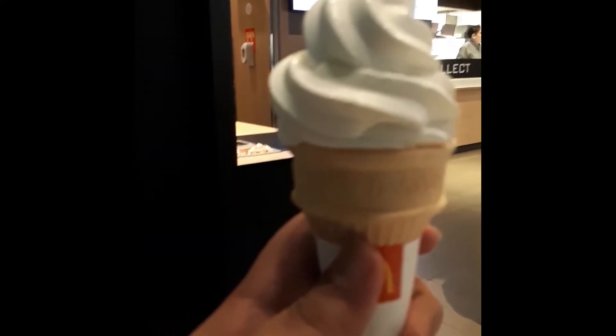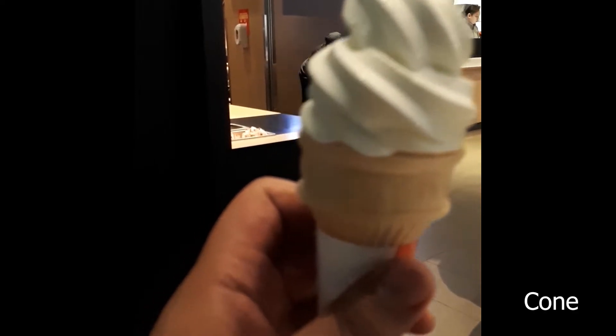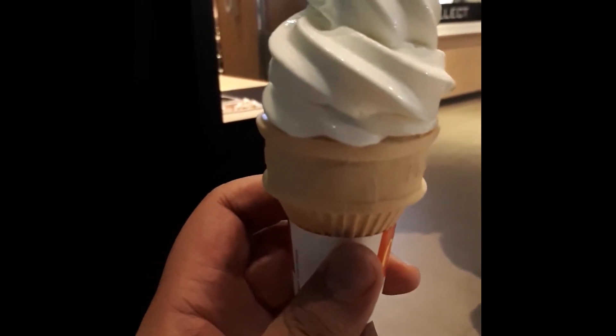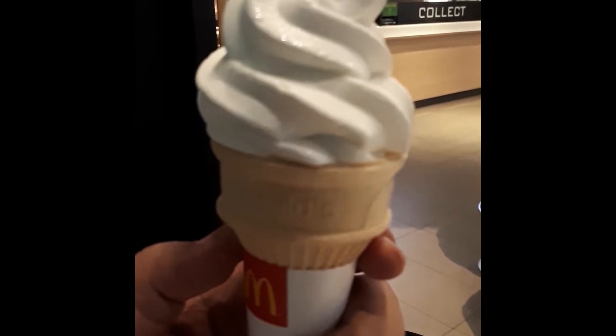And of course, next up is just the normal, the usual flavor that we have — the normal soft-serve vanilla cone. An old favorite. Good for hot days, humid days, any day dessert. And here it is.